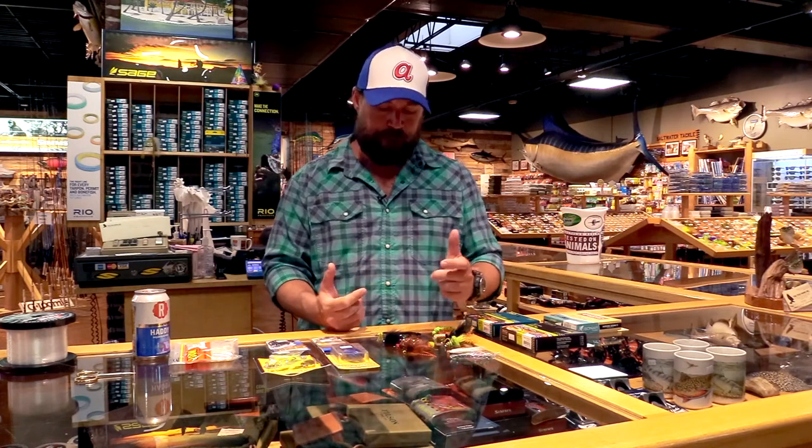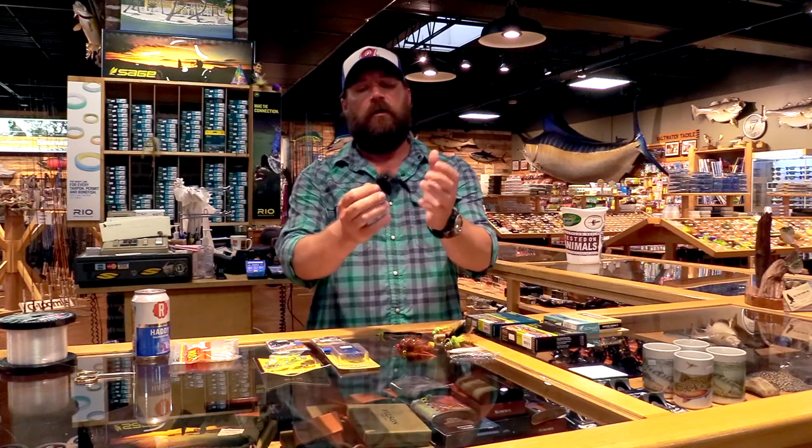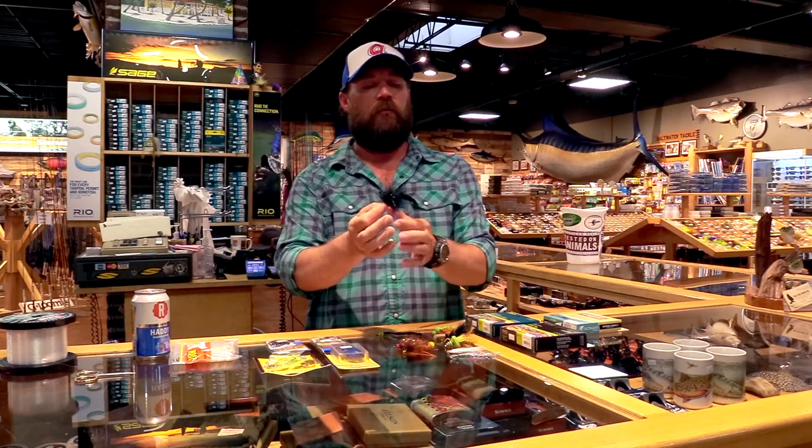Everybody's favorite is obviously the topwater fly, but I want to show you some things first that I use that are really productive. One of them is Bar's Meat Whistle — it's a marabou rabbit tail fly tied on a jig hook. Jig fishing is a really big thing with bass. We've always used jigs to catch bass, and the same principles apply with jig flies.